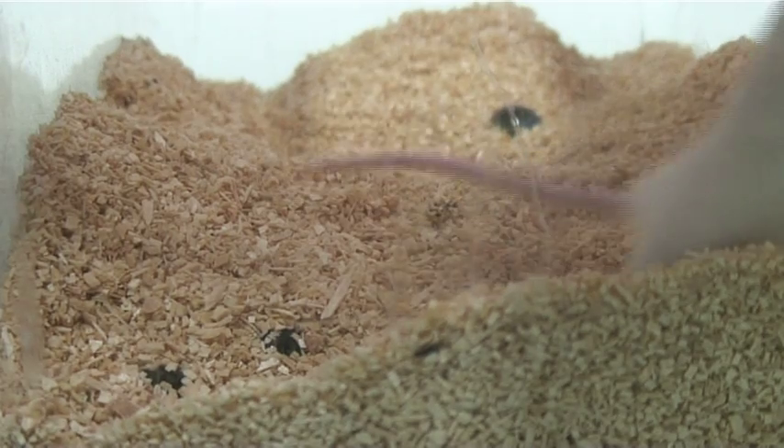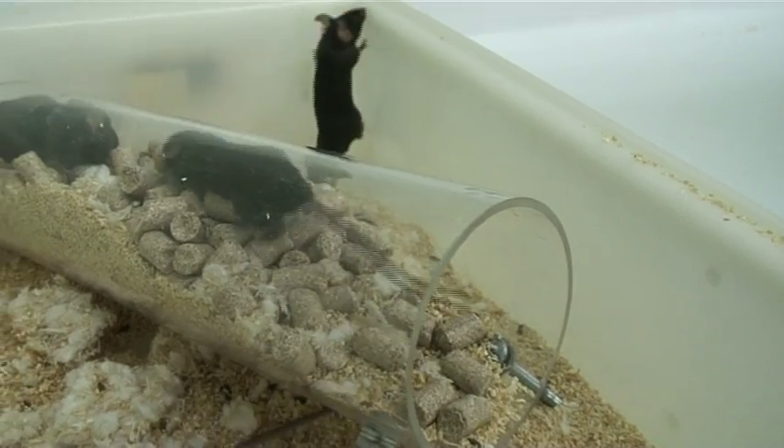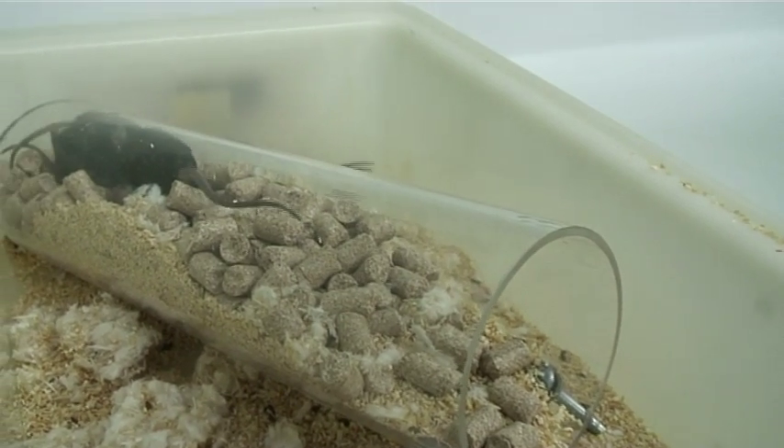Animals are often used to find treatments for human disease. These mice are being used to mimic Alzheimer's disease, for example.